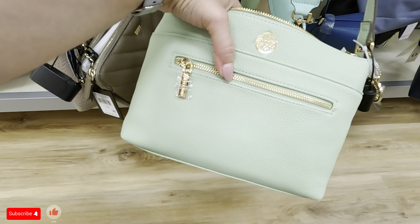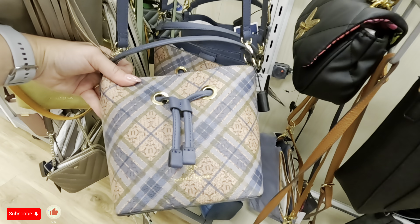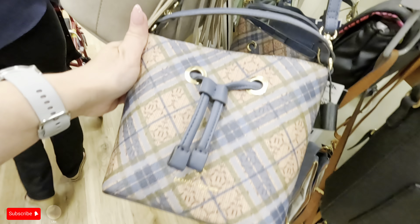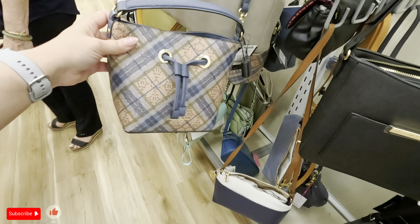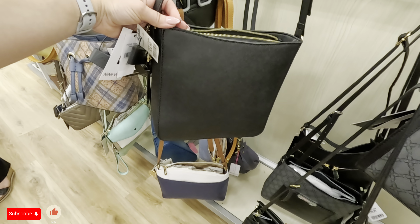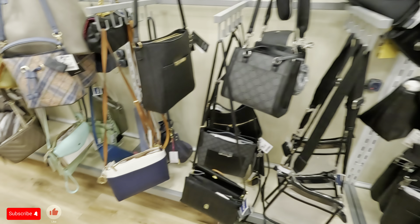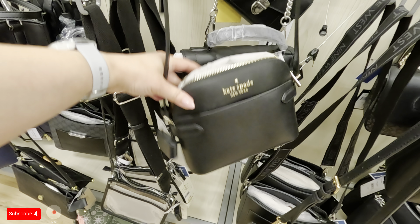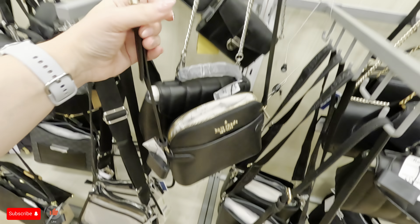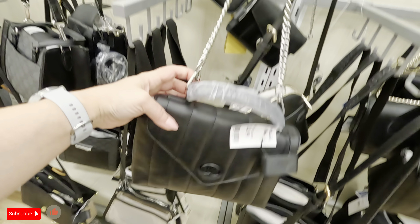It has a compartment in the back and a compartment in the front with a zip. What's this? Nanette Lepore — $24.99. 9 West in black, $24.99. Look at a Kate Spade over here in black — how much is this? $80 for this crossbody. This one is $24.99, a 9 West with a silver strap — I like this in the front.